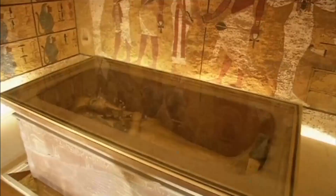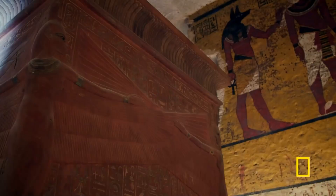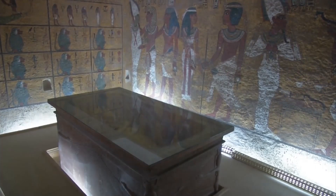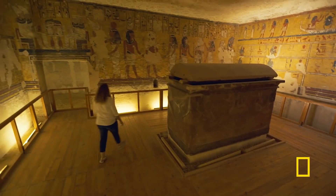Since its discovery, flooding and excessive tourist traffic have caused damage to the tomb, and a copy of the burial chamber has been built nearby to relieve visitor strain on the original. This brings us to the end of our video. Don't be afraid to give suggestions on future videos in the comment section below.